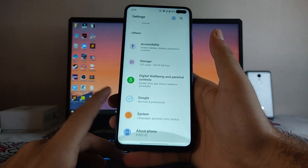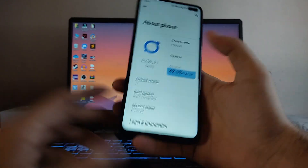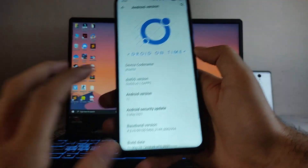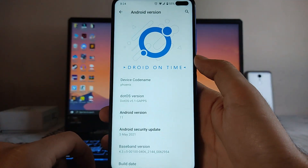Hello guys, welcome back to my channel. Today we are going to see the .OS version 5.1 for the Poco X2, which is based on Android version 11. So guys, let's begin.